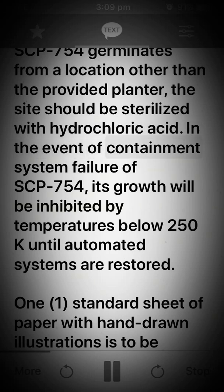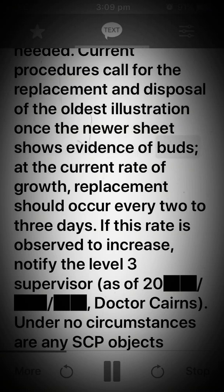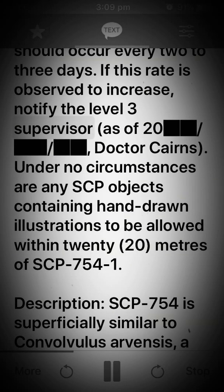In the event of containment system failure of SCP-754, its growth will be inhibited by temperatures below 250 K until automated systems are restored. A standard sheet of paper with hand-drawn illustrations is to be placed on the table as needed. Current procedures call for the replacement and disposal of the oldest illustration once the newer sheet shows evidence of buds. At the current rate of growth, replacement should occur every two to three days. If this rate is observed to increase, notify the level 3 supervisor.